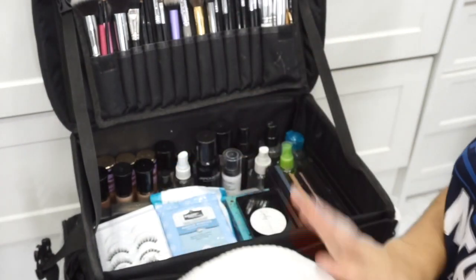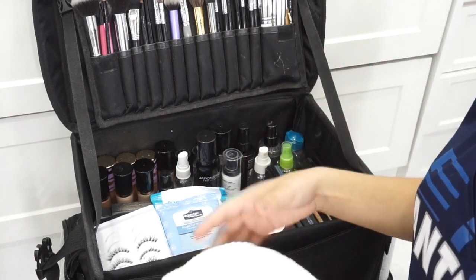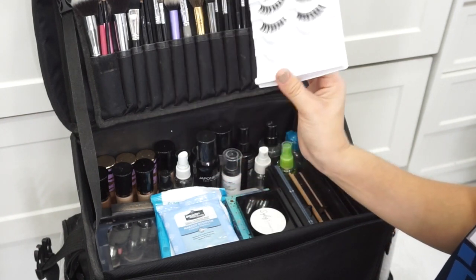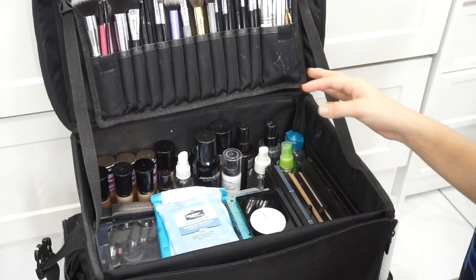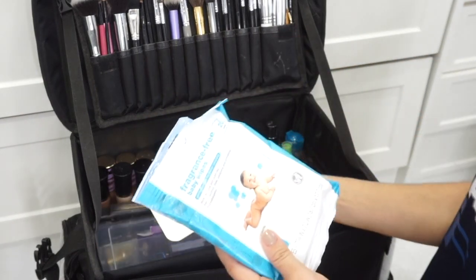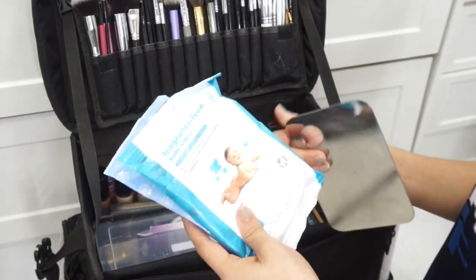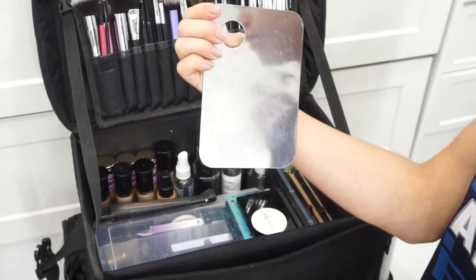Moving on from the lip liners, over here I have a little towel that I lay down to put my palettes and makeup on so I don't get my clients' table dirty. I also have the Ardell Demi Wispies — I bought these not too long ago because I was running low on lashes, though I usually buy a bulk order of lashes online. And I have some baby wipes that I mainly use to clean my palettes and tin pan in between clients, and to clean my hands when I have a lot of swatches or foundation.